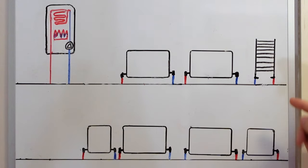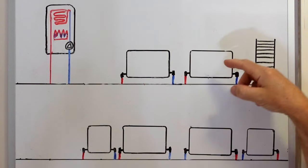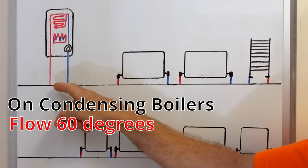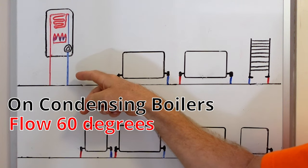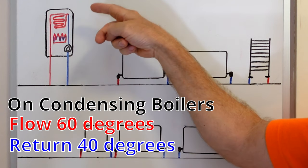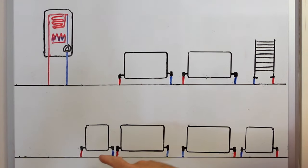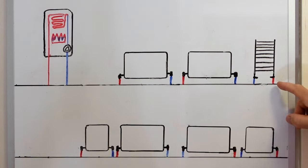Not only are we trying to balance our system so every radiator is the same temperature, we're also trying to make our boiler more efficient by making the returning water much lower in temperature than when it left. For instance, if water is coming out of the boiler at 60 degrees, when it comes back we want it to be ideally 20 degrees lower - returning at 40 degrees. That will make the boiler condense properly, making it more efficient and reducing your gas bill. The flow and return pipes on radiators aren't always on the same side, so you can't assume the flow will always be on the left.